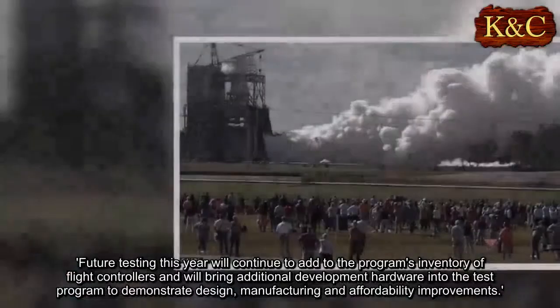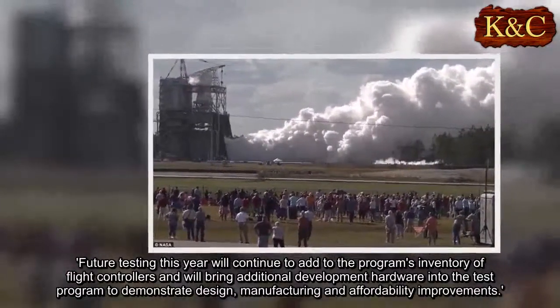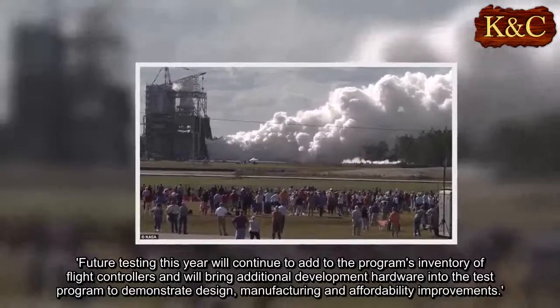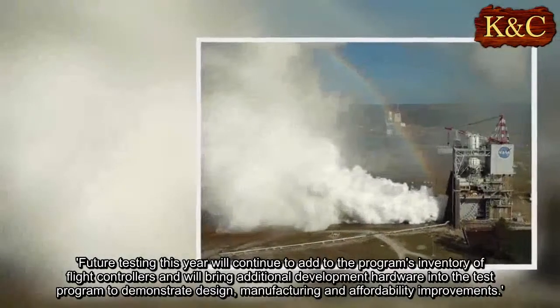Future testing this year will continue to add to the program's inventory of flight controllers and will bring additional development hardware into the test program to demonstrate design, manufacturing, and affordability improvements.